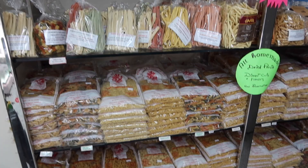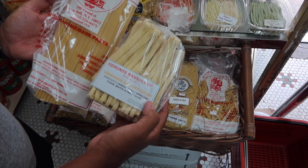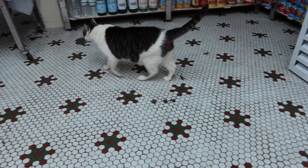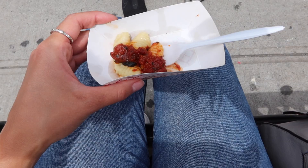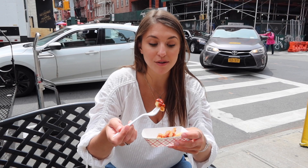We decided to buy some pasta — we just couldn't resist. It's all made in the back, so we got some spaghetti. They have all kinds of different pastas inside. There was even a cat in the shop! We ended up with gnocchi from Piamante Ravioli Co. and it looks really good. The fresh gnocchi was so good — I can't wait to come back to buy more pasta here.